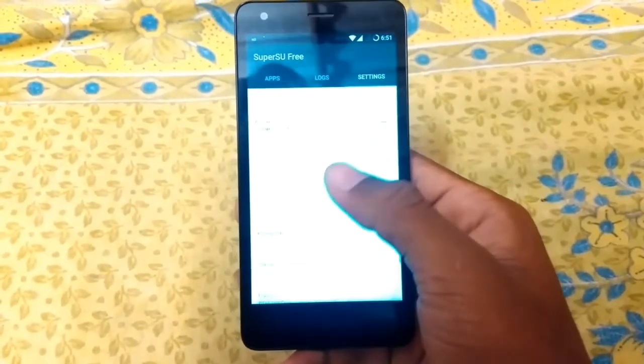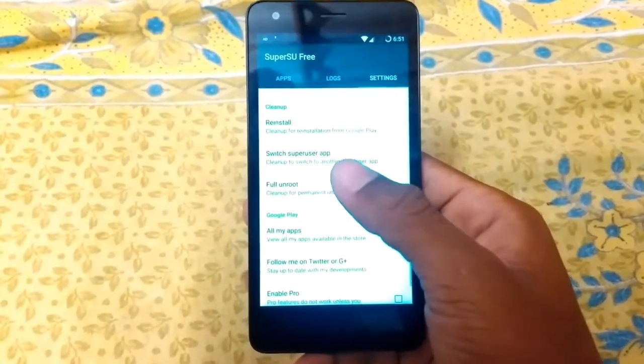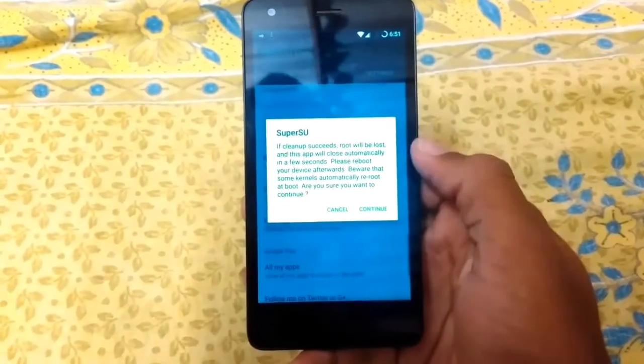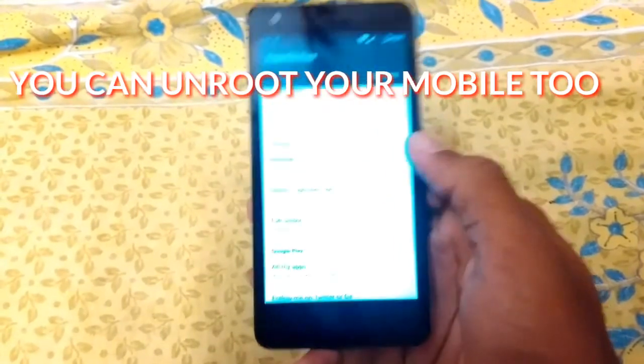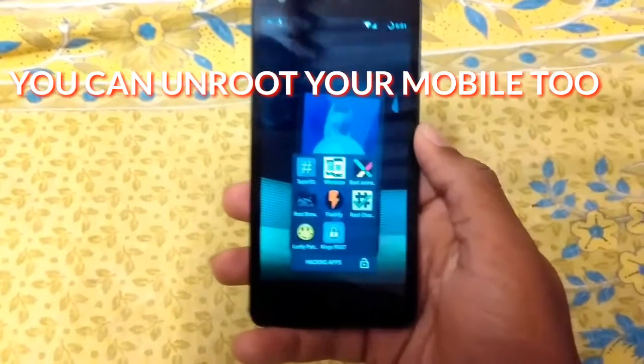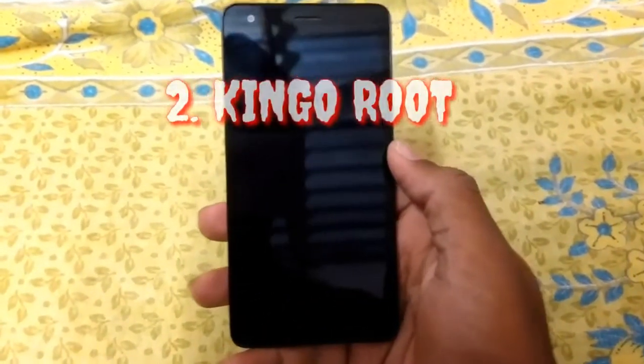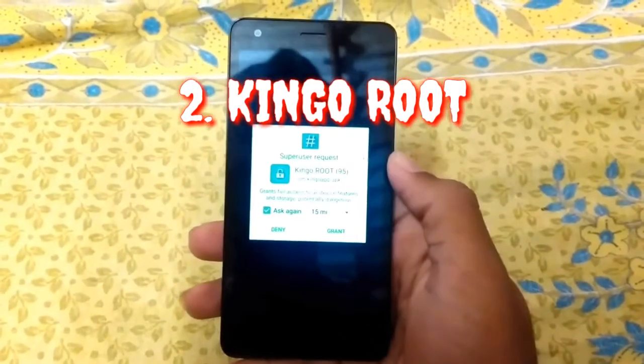If you want to unroot, just click on it and go to continue. This is a super useful app. Root app is a very useful app. Another one we will see is the one-click rooting method — that is Kingo Root.